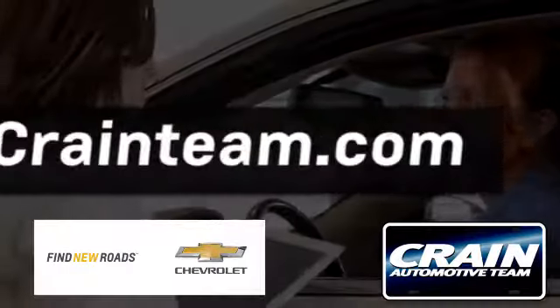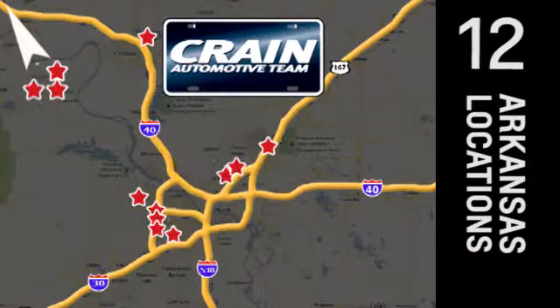Visit us anytime at craneteam.com. Go, go, go — craneteam's got them. craneteam.com.